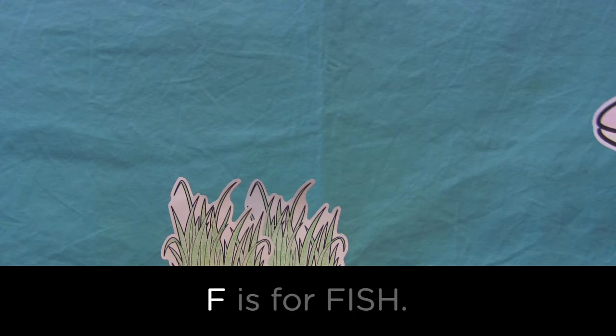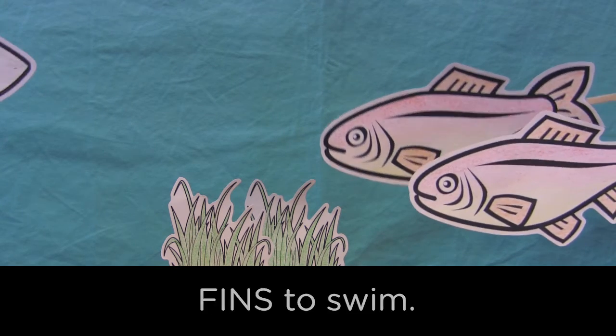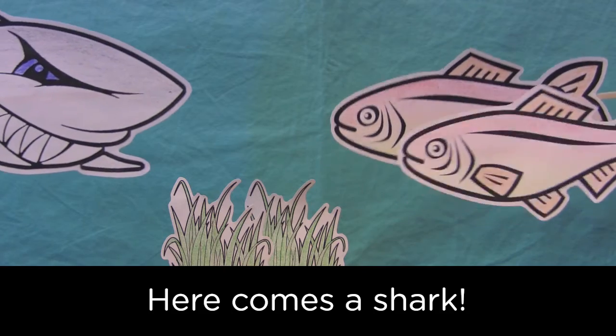F is for fish. Fish live in the water and have fins to swim. Uh-oh, here comes a shark!